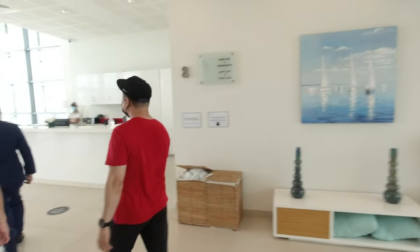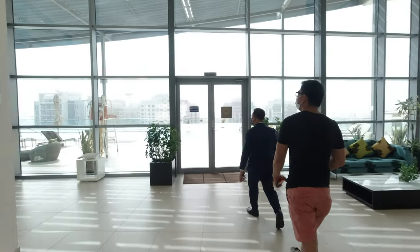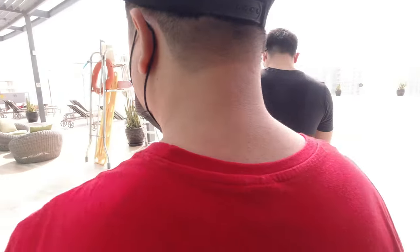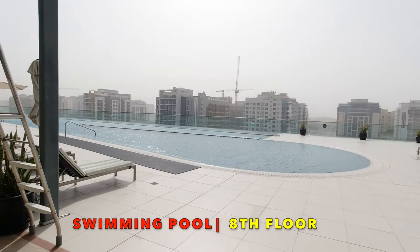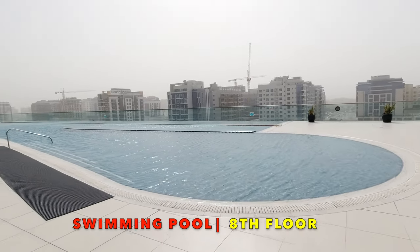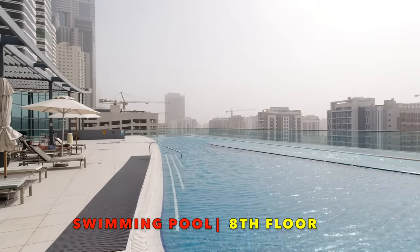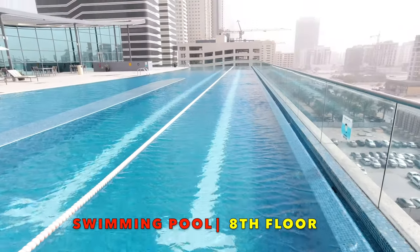We are going to the swimming pool. The swimming pool is located at the 8th floor of the hotel. No one can resist this inviting infinity pool.